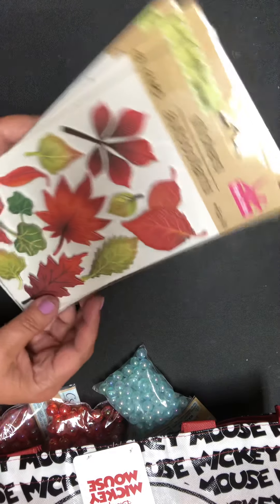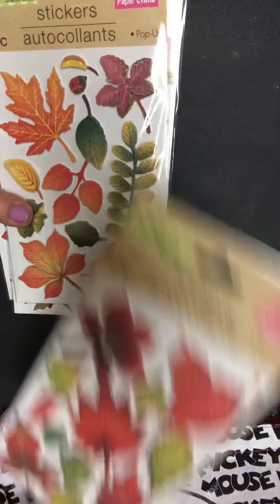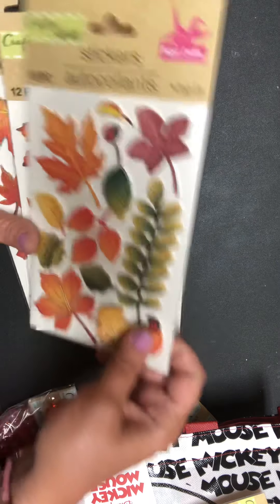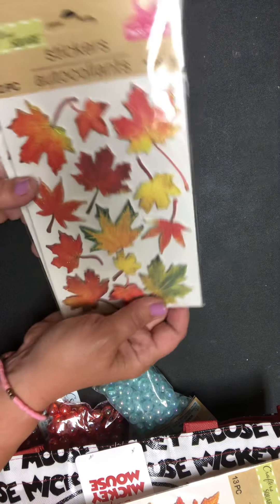Then they had these beautiful fall stickers — they have an outline and glitter. There were actually a couple of different styles. One has ladybugs and a longer piece, and then another style. I thought those were really pretty. I love me some fall.